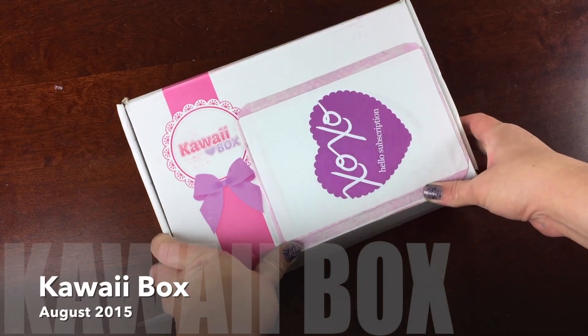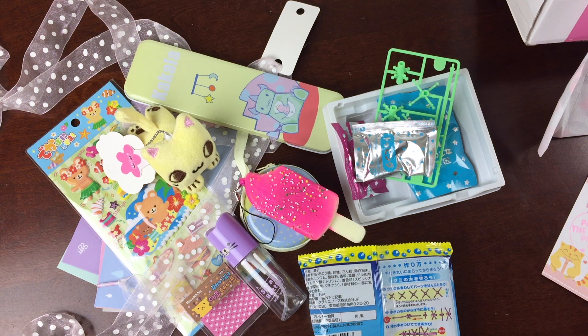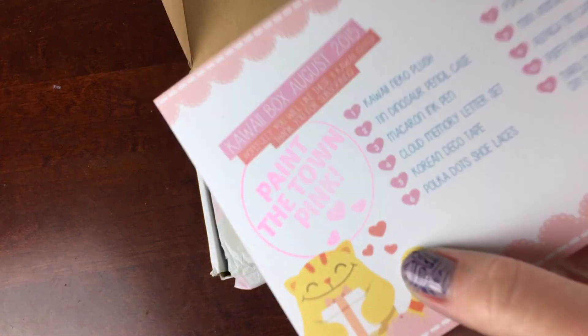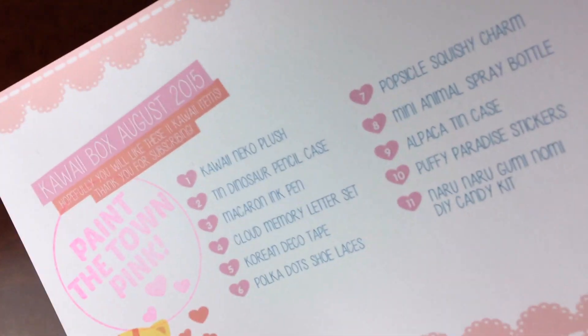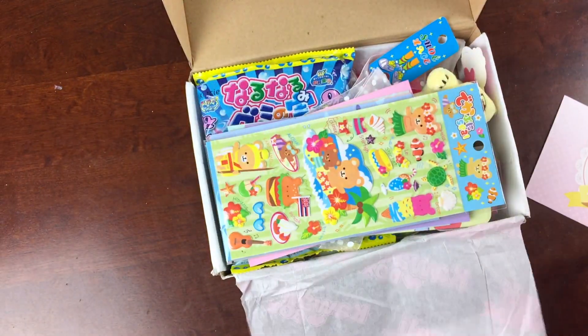This is the August 2015 Kawaii Box. Kawaii Box is a monthly subscription — it's $18.90 a month, usually 10 to 12 items, all kawaii in the box. It says 'Paint the Town Pink' on this card; I'm not sure if it's a theme or not. But here's all the items on the card, and they just kind of list the names every month. So let's see what we got.